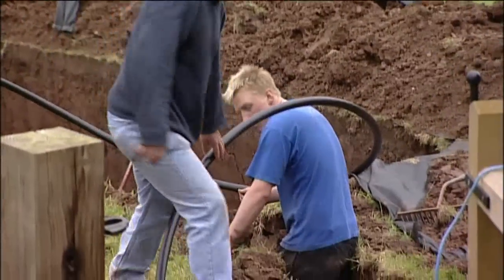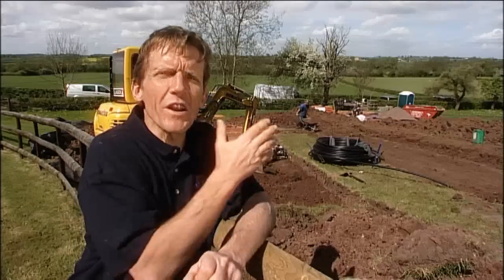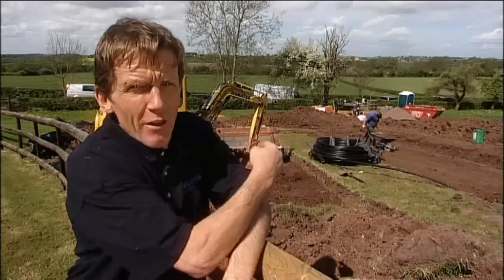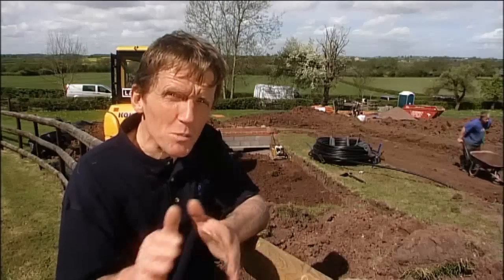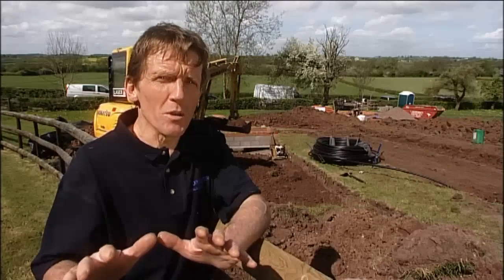After just two days into the job, the guys have been blessed with a bit of good weather and they're getting on very well. They're already at the stage where they're starting to backfill the trenches. In the first pit you can see where the compact collector has been laid and that's being backfilled. The brickwork at the end, by the way, is really nothing to do with the job.